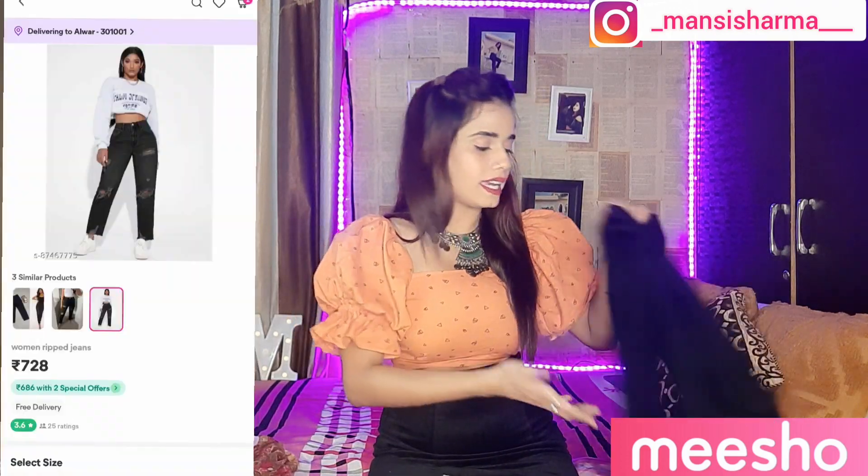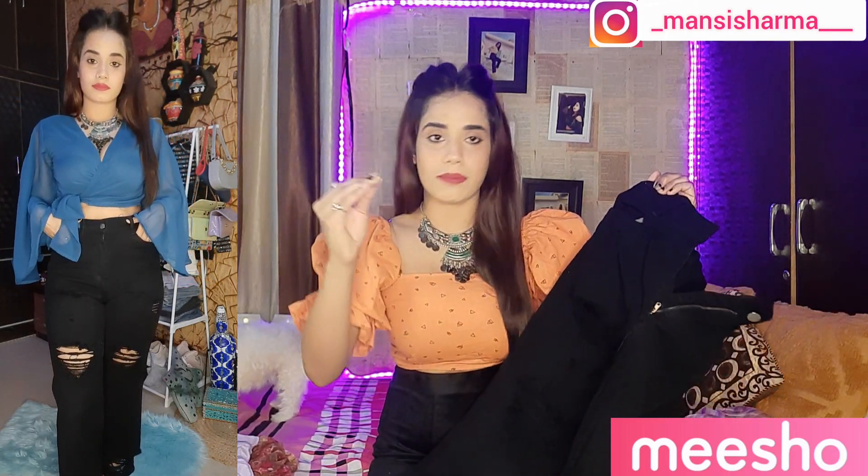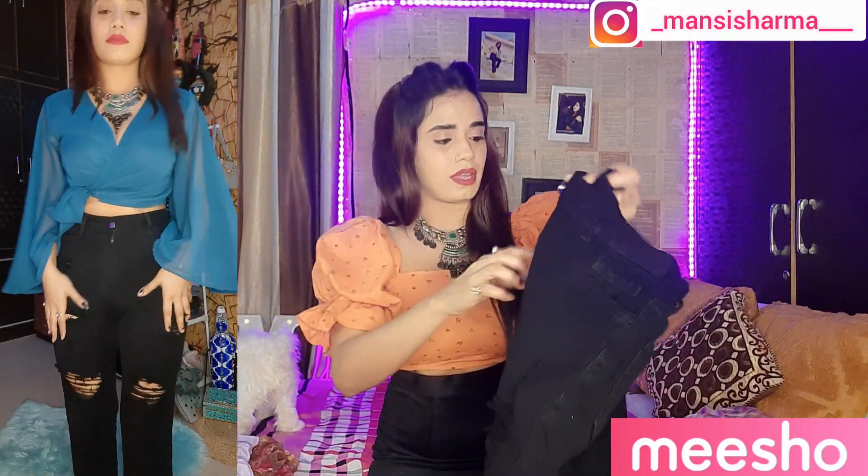The next thing I bought is a mom-fit jeans — this is a boyfriend jeans style. The shade is black from the same seller. The fabric is ripped and I didn't notice it before, but it will show a nice skin look and it will look very beautiful. The length is a little less but it is good. The fabric is very thick, the back has elastic, and the quality is decent. The zip quality is medium.